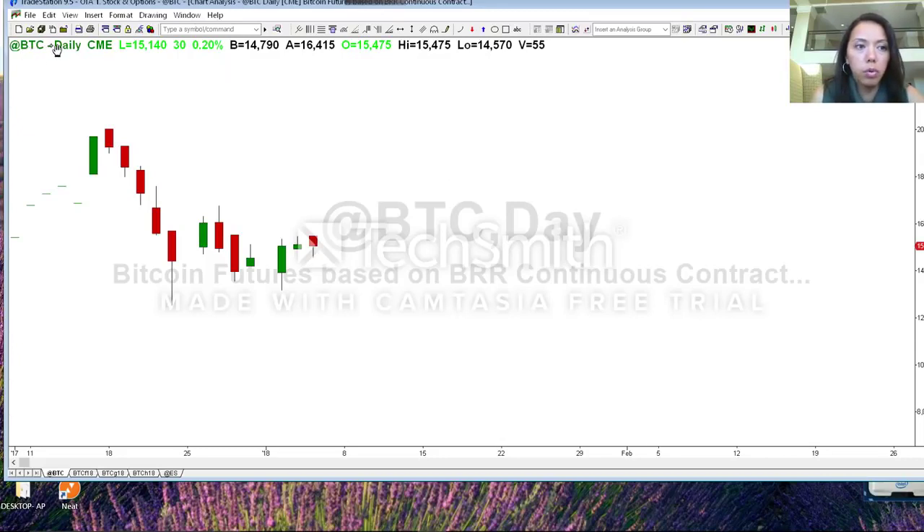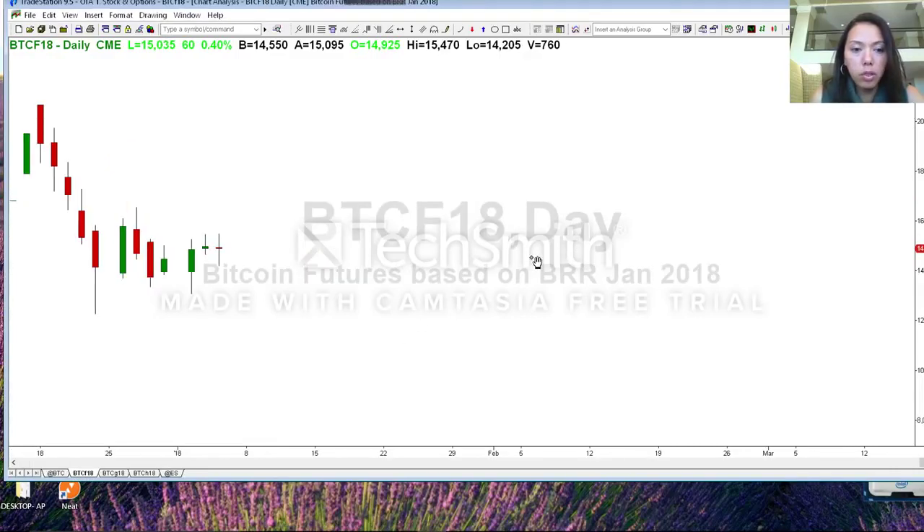Up here on your status line you have your symbol, the time frame the chart is pulled up under, and this is from the CME. Keep going and you have the bid and the ask. Now I'm going to go down here — do you see this tab? BTCF18. That is the January 2018 contract for Bitcoin. Different contract months have a letter — F is January. 18 represents 2018. This is a daily chart.